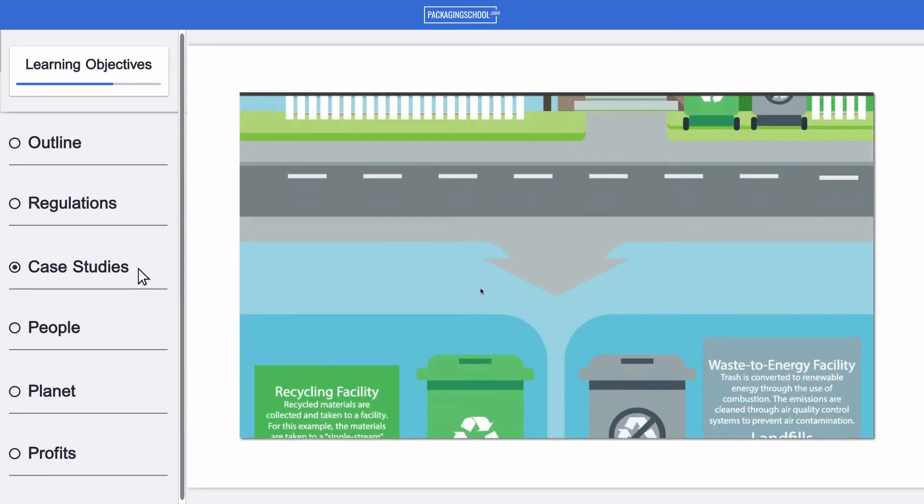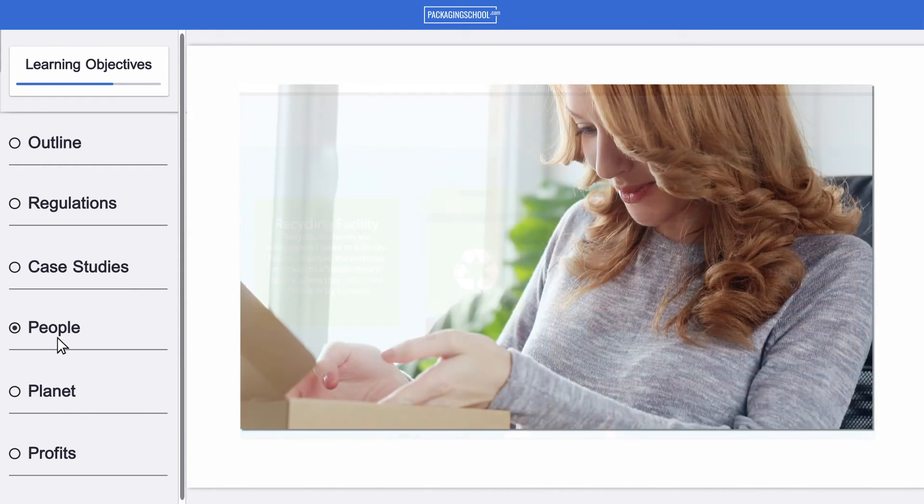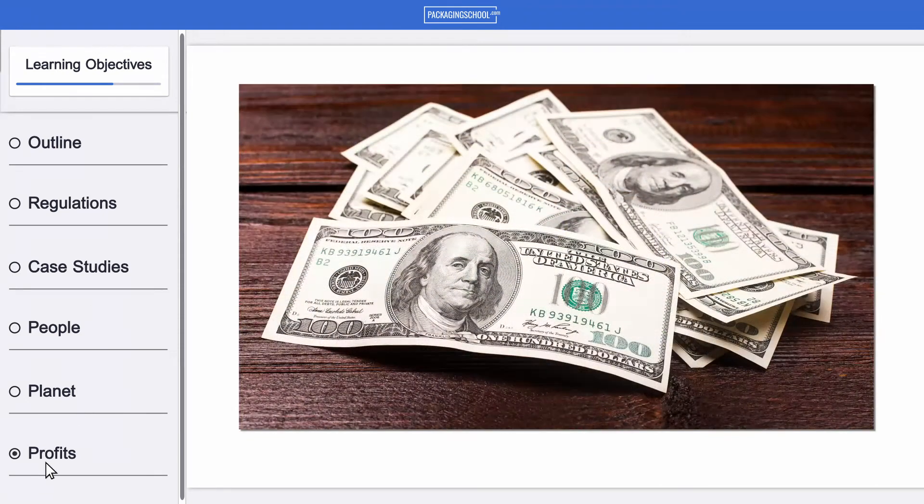Bottom line, you'll have the tools to consider the needs of the three P's: people, planet, and profits. This course is self-paced, fun, and you can take it anywhere, even on your mobile device. Are you ready to increase your packaging IQ? If so, let's start learning.